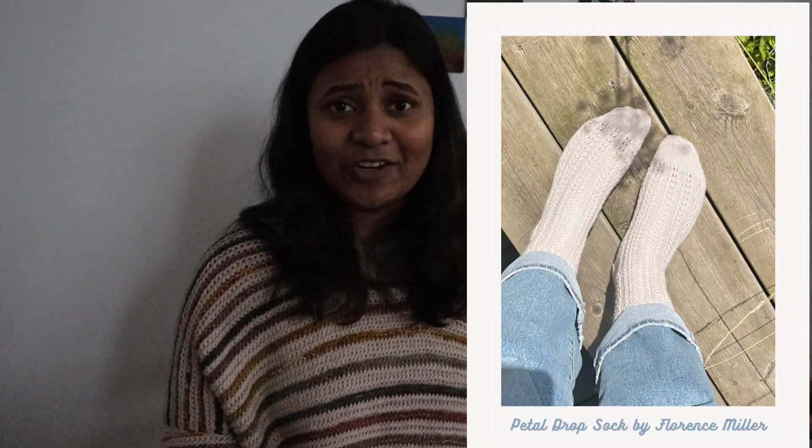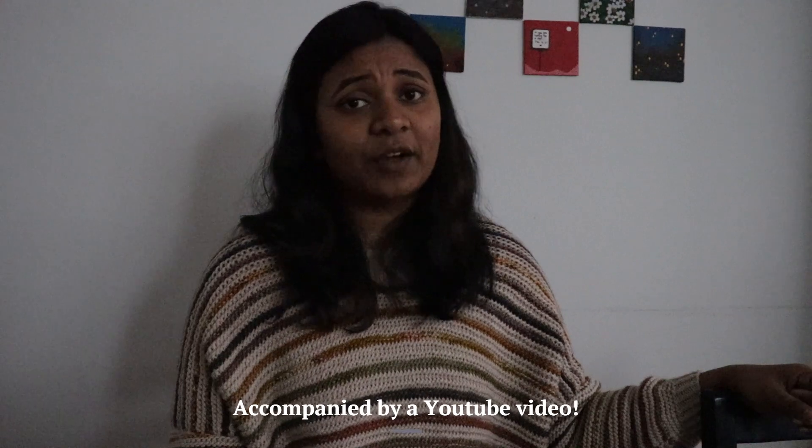The last sock is the Petal Drop Sock by Florence Miller, who also has a knitting podcast. She has a pay-what-you-can model with coupon codes for 50% off or even 100% off. It looks like a very simple beginner-friendly pattern — her pattern writing is something I've always appreciated as a beginner knitter, and I'm sure this will be the same. It comes in two different sizes and is designed using fingering weight yarn with 2.25mm needles.